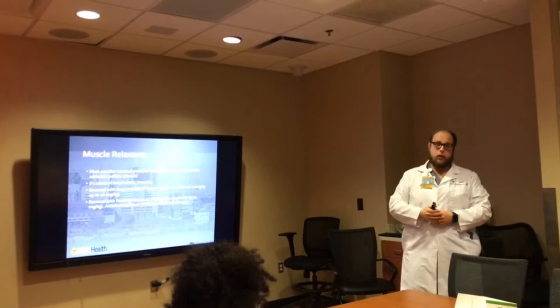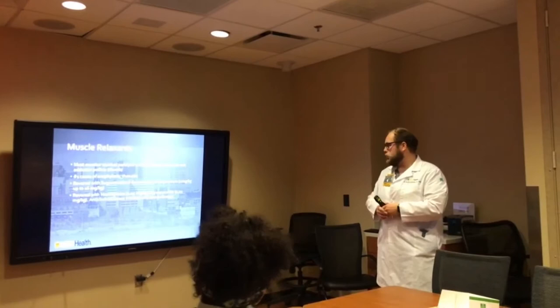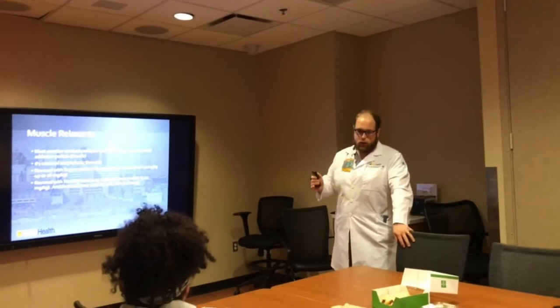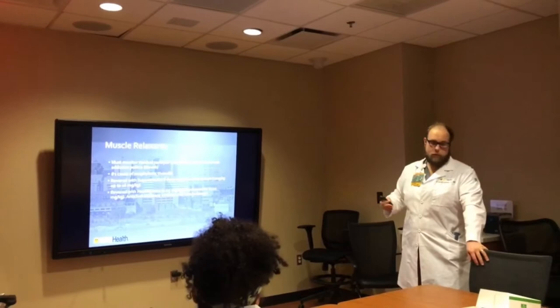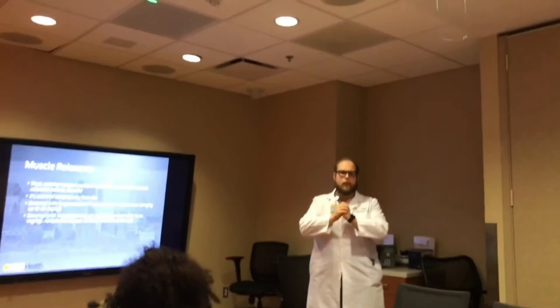The number one cause of anaphylaxis within the perioperative period is muscle relaxants, and then antibiotics. Sugammadex was approved by the FDA in 2015 for reversal of rocuronium and vecuronium. If they have a train-of-four with two full twitches out of four, we use 2 milligrams per kilogram dosing. If I have zero twitches, I can go up to 16 milligrams per kilogram. Sugammadex encapsulates the rocuronium or vecuronium and takes it out of activity.